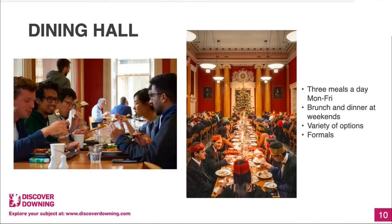An iconic part of studying at Cambridge is going to Formals, though they're not obligatory. It's a three-course dinner generally under £20 — you dress up in formal clothes, wear a gown, it's candlelit and very atmospheric. At Downing they happen three times a week: Wednesday, Friday and Sunday. At other colleges they happen more or less frequently, sometimes once a week, sometimes every day.